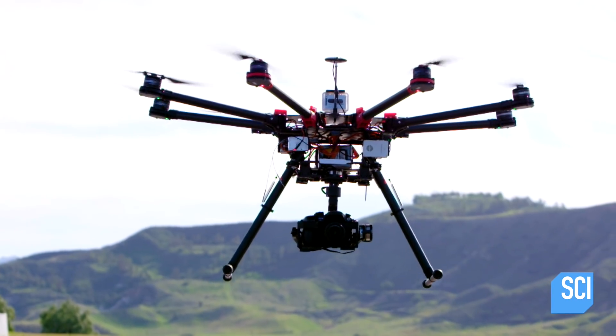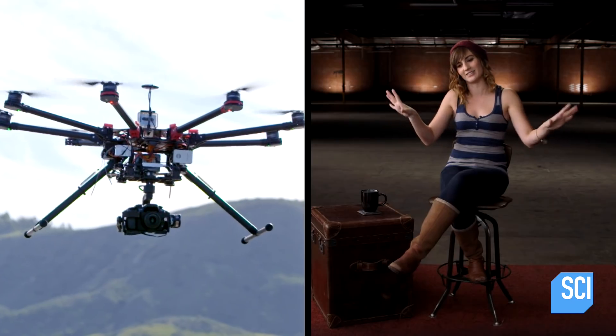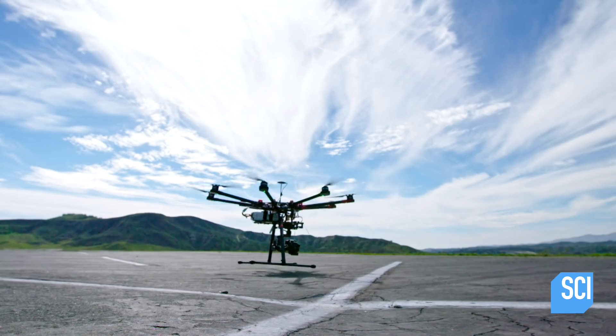The landing gear on the octocopter is 18 inches long and it's also retractable, just like the landing gear on a commercial aircraft. And when it lands, it's so funny — it puts out these little legs and then it just politely plies down on the ground.